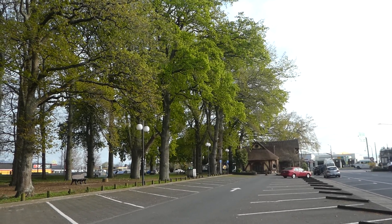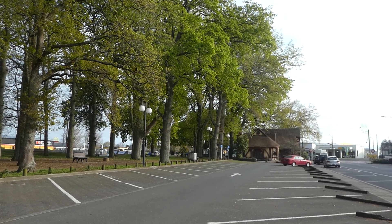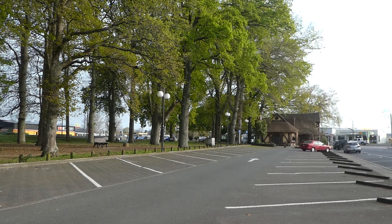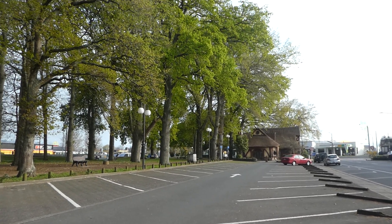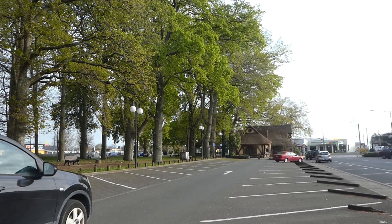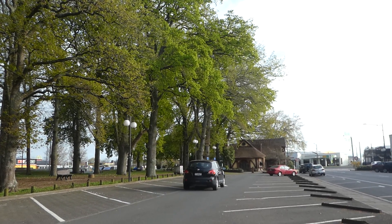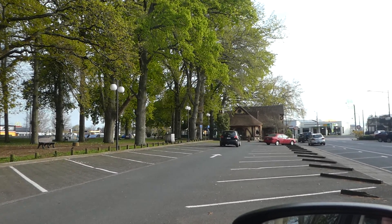We're in Matamata at the public toilets, which are behind me, while Hamish has a pit stop. It's about quarter to eight on a Thursday morning and we're on our way from Thames, where we stayed with my sister, to home in Lower Hutt. We stopped for this pit stop because we're going to the supermarket here to get a few supplies to take back with us.